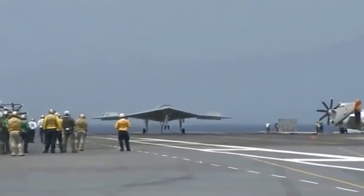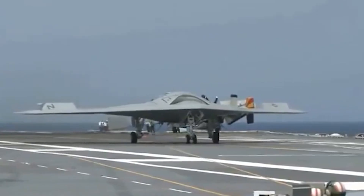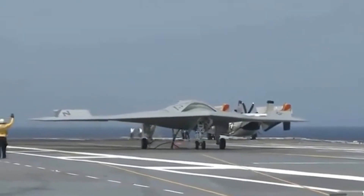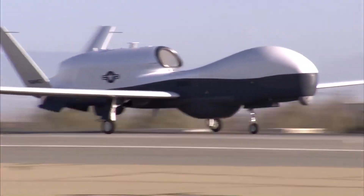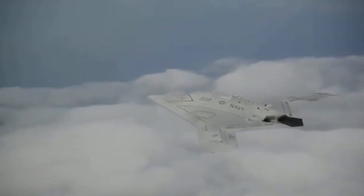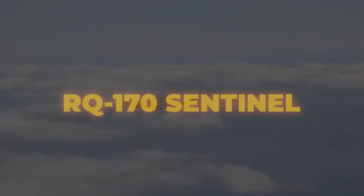In today's video we're exploring the advanced realm of military unmanned aerial vehicles, highlighting 11 powerful models that are reshaping modern warfare. These UAVs, with their capabilities ranging from stealthy reconnaissance to lethal precision strikes, are setting new standards on the battlefield. Stick around as we explore the cutting-edge technology behind these formidable machines.